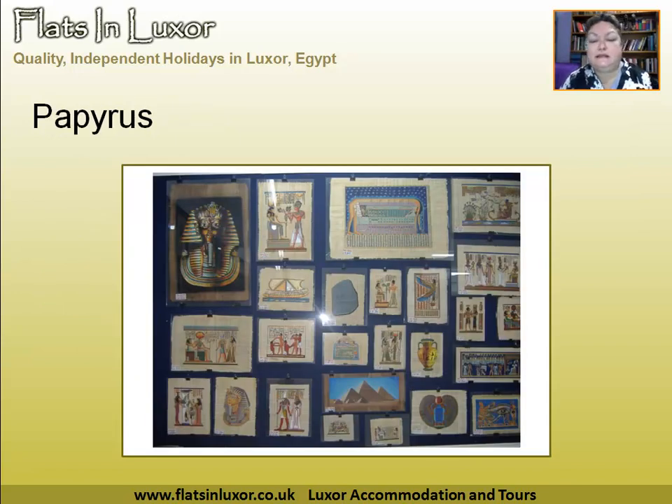Here is a wall of papyrus from a shop on the West Bank that I use quite a lot. This is one that is Ministry of Tourism regulated and quite a good place to buy stuff. You can probably see in the picture they've all got little prices on them, so you can go along and make a selection and know what you're paying for.